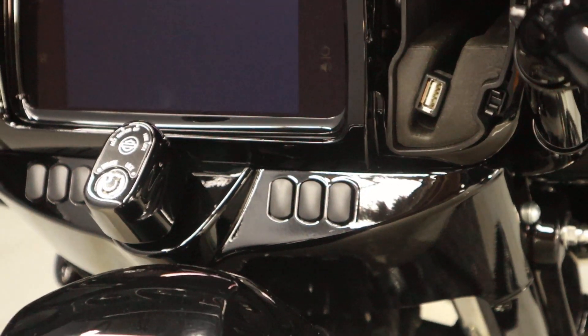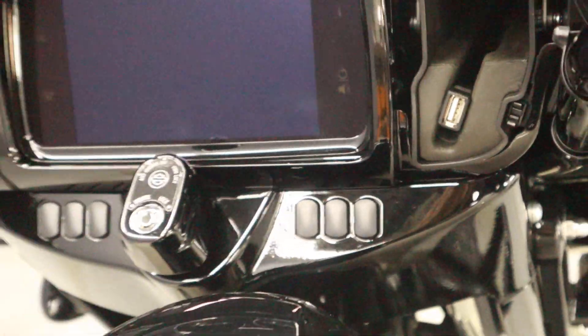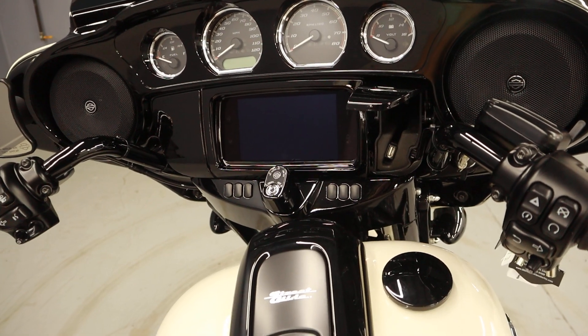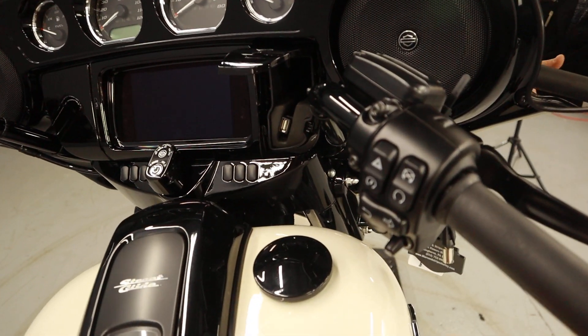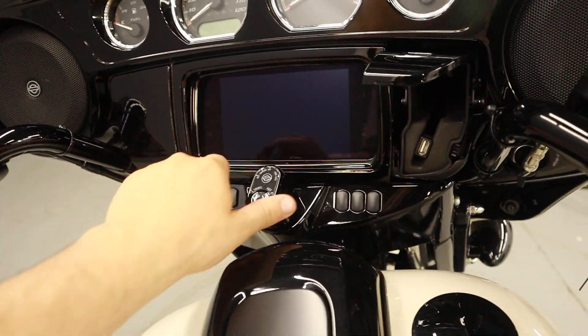We have the USB charger and two speakers on the ends of the batwing fairing. The thumbstick controls manage that infotainment system.